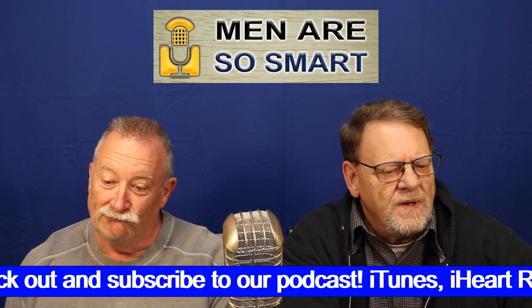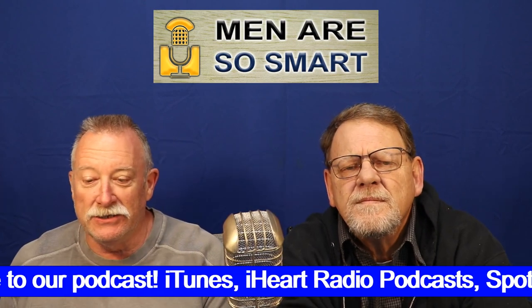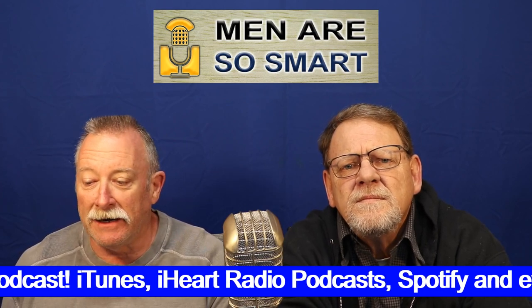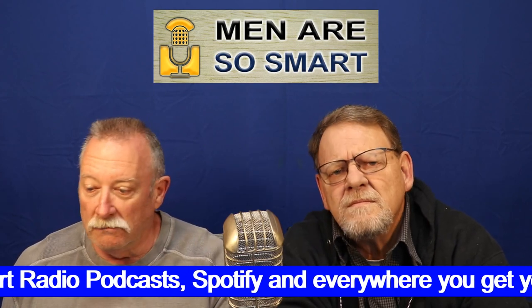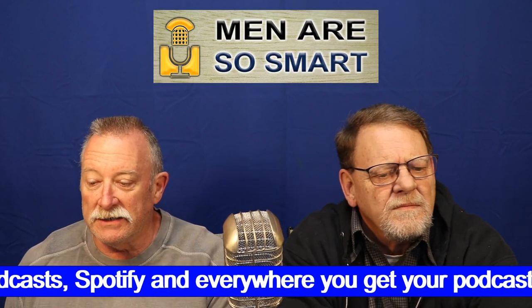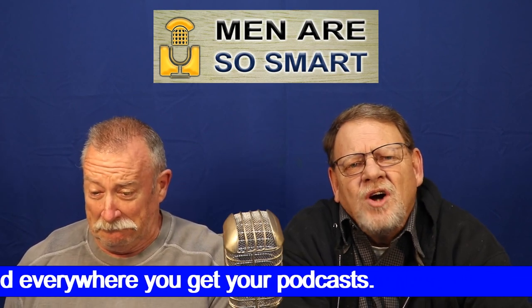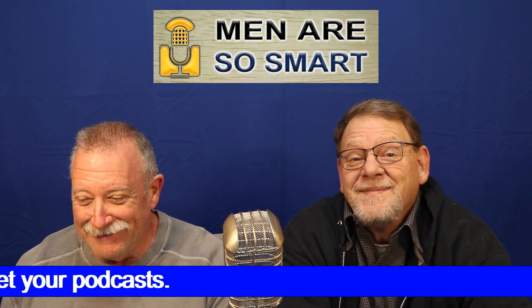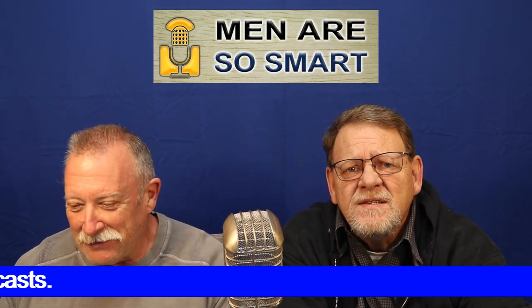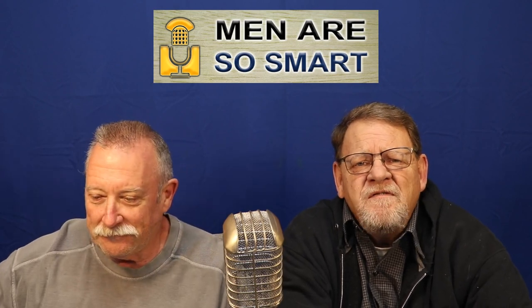Thoroughly and consistently cleaning the belly button area is usually all it takes to send any weird smells packing. But if you step up your hygiene game and your belly button still smells, or worse, you start experiencing other symptoms like redness, burning, swelling, or discharge, it's always best to check with your doctor to find out what they're saying about your stinky, funky belly button.